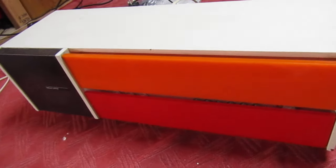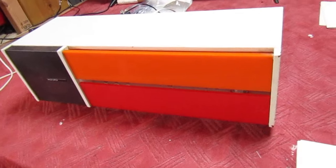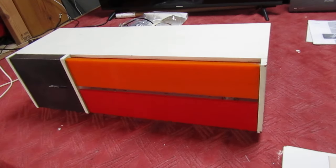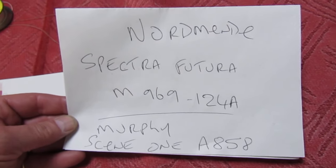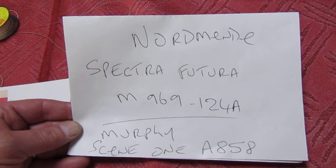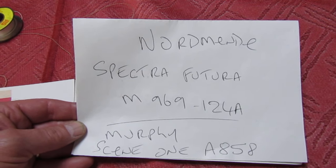It's a bit unusual because although it's made by Murphy — or it says Murphy on the front — it's actually made by Normandy. Those are the details of it. We'll just see it running and then we'll have a quick look at the back.